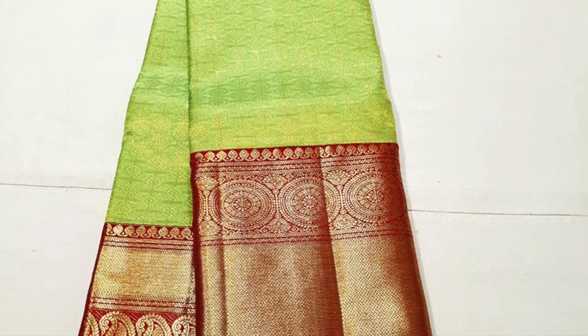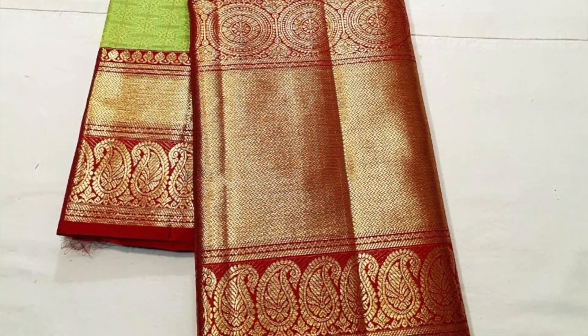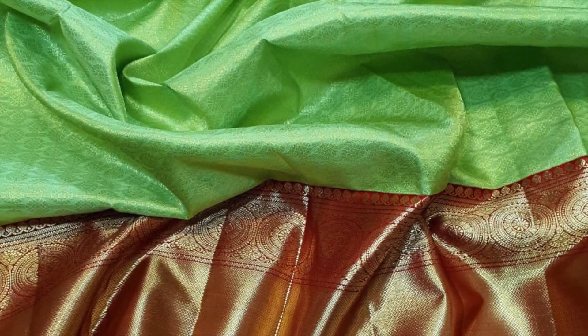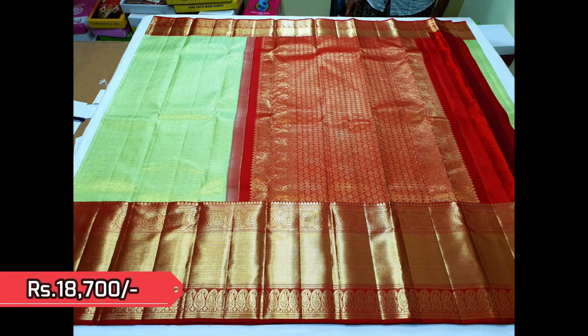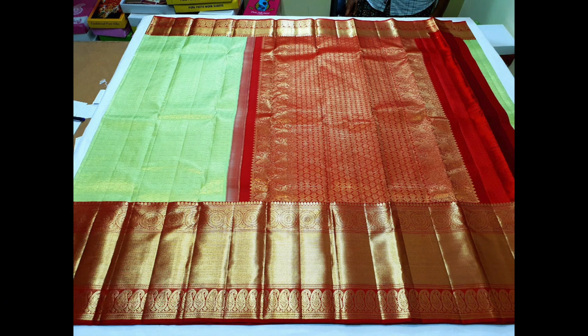Next lovely contrast combination is light green with bright red. Very beautiful pastel shade of lemon green and a very big border. Priced ₹18,700. See the beauty of the saree here.